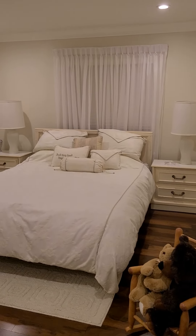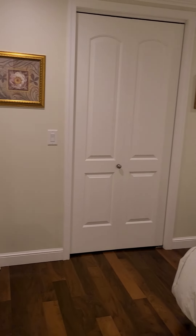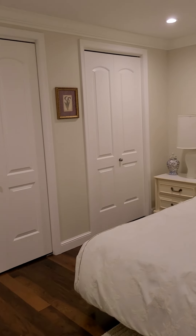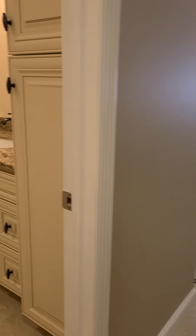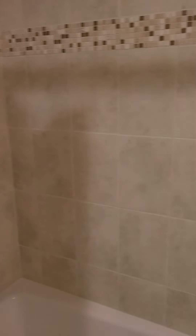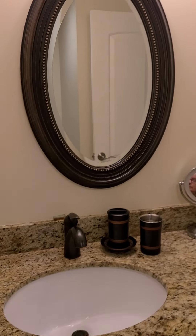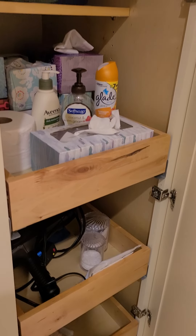This is the first guest bedroom — very nicely done. This home comes fully furnished. Two big closets in this room. Here we have the second bathroom, which was also updated — nice shower and tub. We have all drawers in here, with lots of room to get organized.